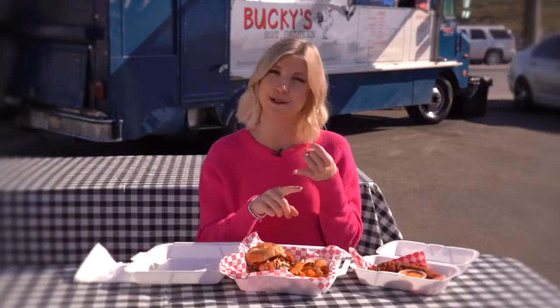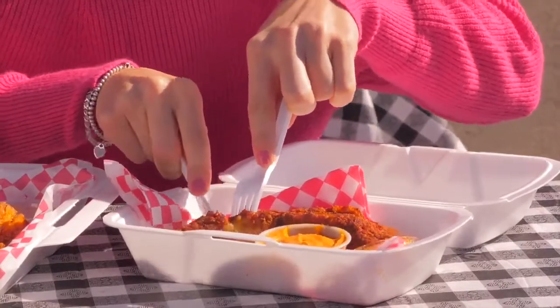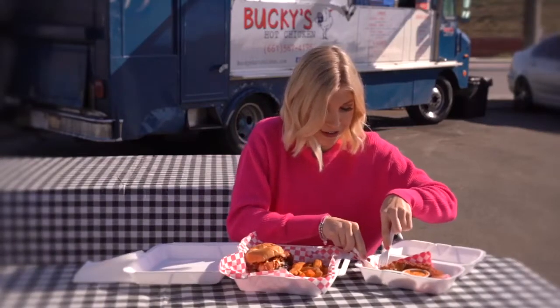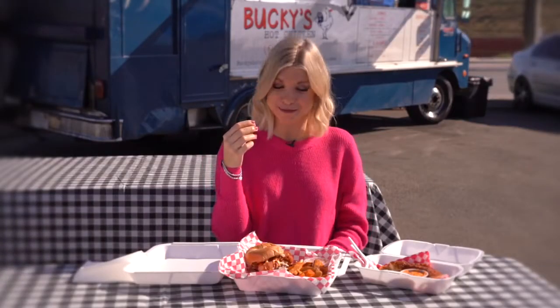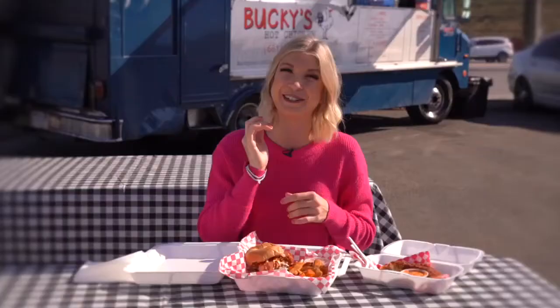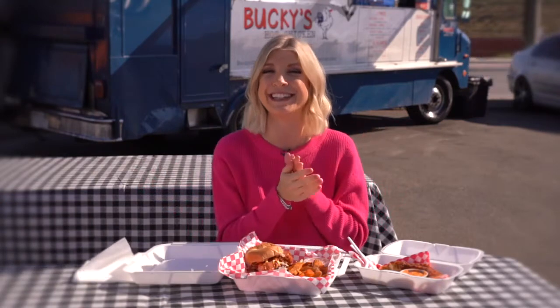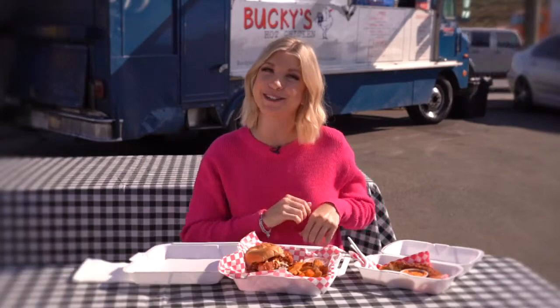But this extra hot — you are getting the ghost pepper, the Carolina Reaper. I'm going to be using utensils for this one. Oh my gosh, this chicken is so nice and thick, which I love. Got to make sure you get some of that spice on there. Oh yeah. Okay. Still feeling that one. It's definitely spicy, but I think that if you were to dip it in their sauce, it would definitely cool it down a bit. Even though it's spicy, it's still flavorful. And the best part about it is that the chicken is nice and juicy and getting that crispy crunch on the outside. You're getting that Nashville feel flavor right here in Bakersfield. You got to come down to Bucky's to try their hot chicken.